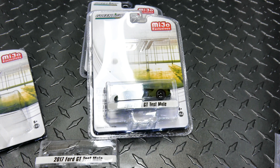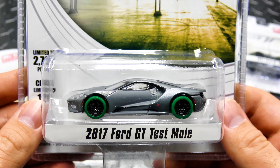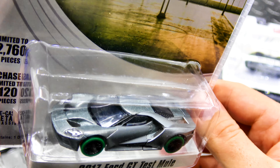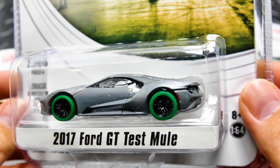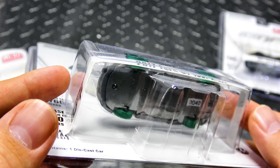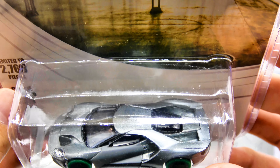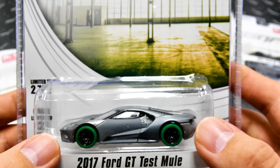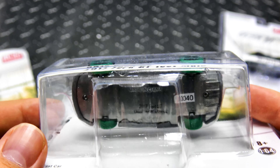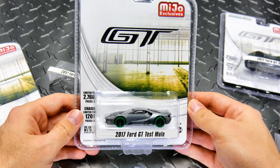Greenlight is stepping up their game. The chase for this one is limited to one hundred and twenty pieces. This is a raw with the gray door and green tires, which is a perfect combo in my opinion. Love the raw body and especially love green tires — I'm trying to get as many green tires in my collection as possible. That's like Greenlight going back to doing low number green machines, and I really appreciate that. So this is number forty out of one hundred and twenty.